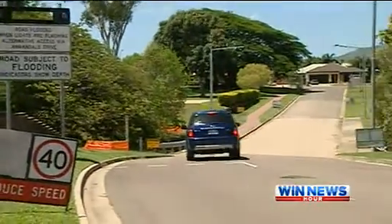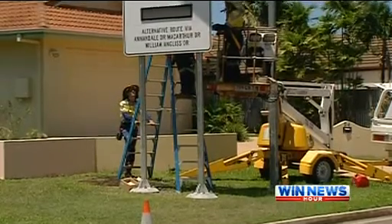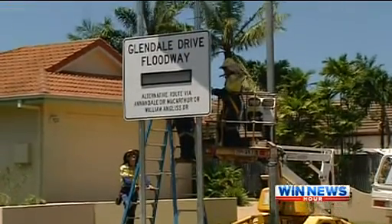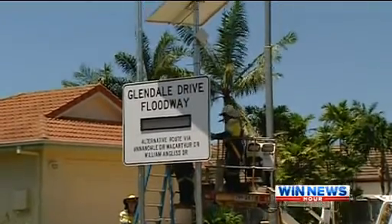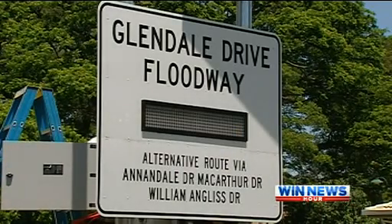A bridge is out of the budget and question, but now three wireless signs are being installed on River Park and William Anglis drives to warn motorists ahead of time. The high-tech equipment is automatically activated and radars measure the water level.